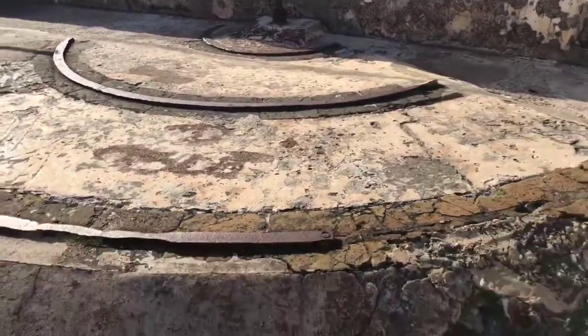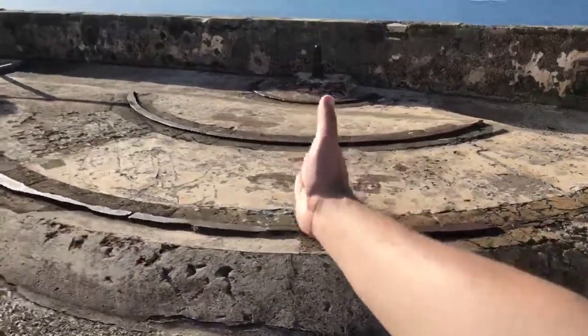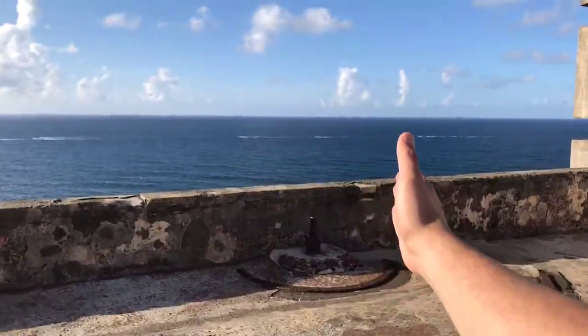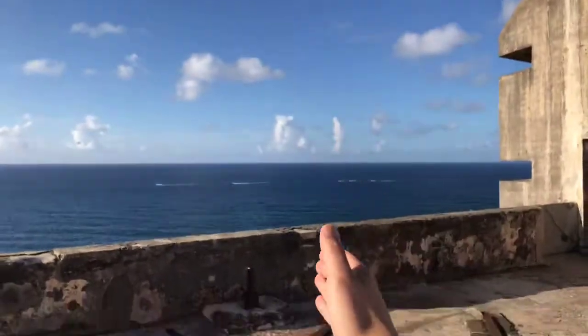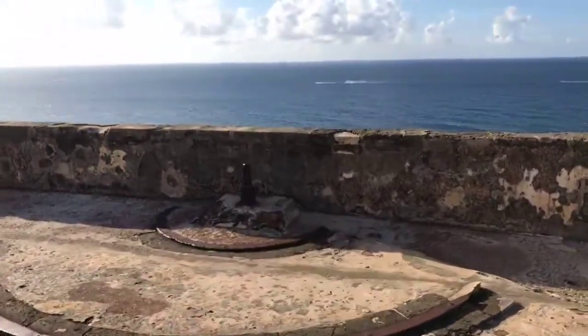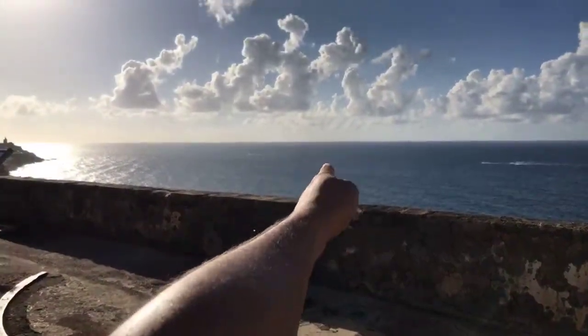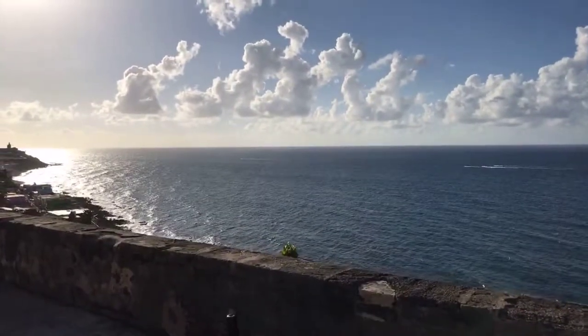I'm assuming here they had a swivel, so they could move the cannon wherever the boat was. If the Dutch were coming from this way — boom! — they can hit it from this way. If they're coming from that way, they can swivel it. It would probably take a few men — maybe three to five — to move it.